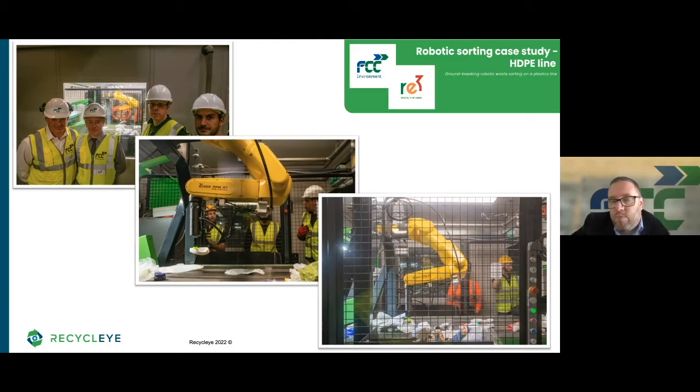Could you talk the audience through how the installation went? The installation was really good. There was obviously a lot of work leading up to that in terms of planning and design, and the Recycleye team were able to work with our site team and our FCC engineering team. The install itself went really well — it was done over a weekend, so no disruption to the operation of the MRF, which was absolutely fantastic. The robot, the frame, the safety equipment, and the cage were all able to be built within the MRF cabin.